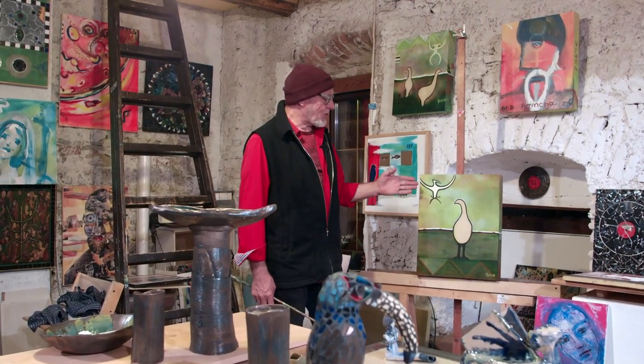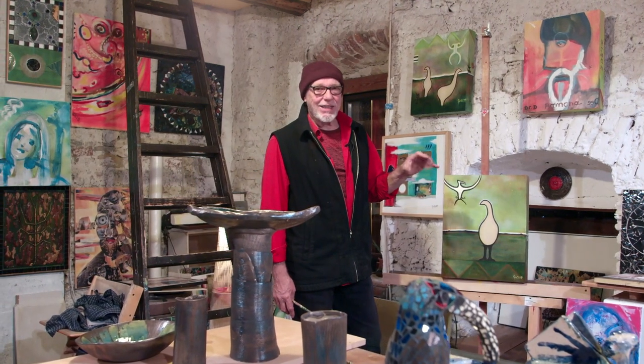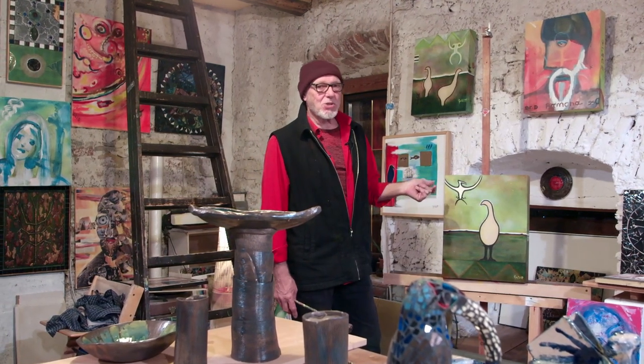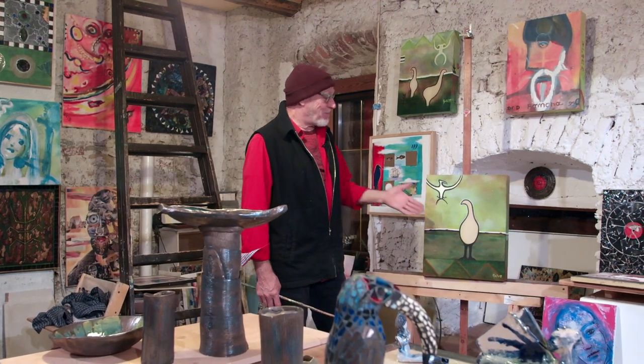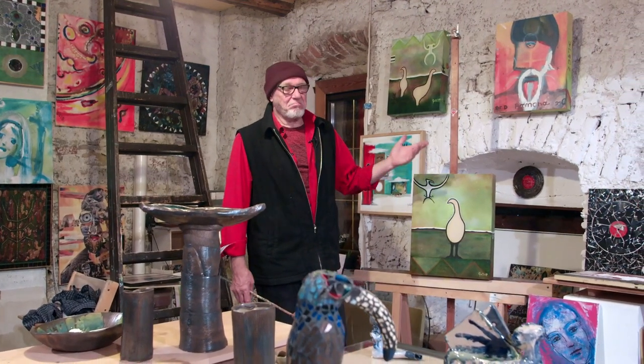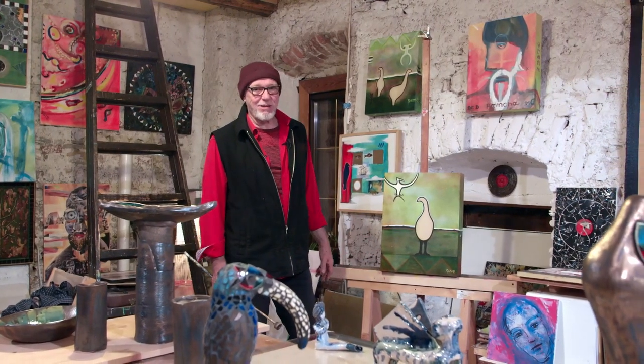This bird was so big it could attack a bird as big as a moa. A moa could be two and a half metres tall — a very heavy flightless bird.